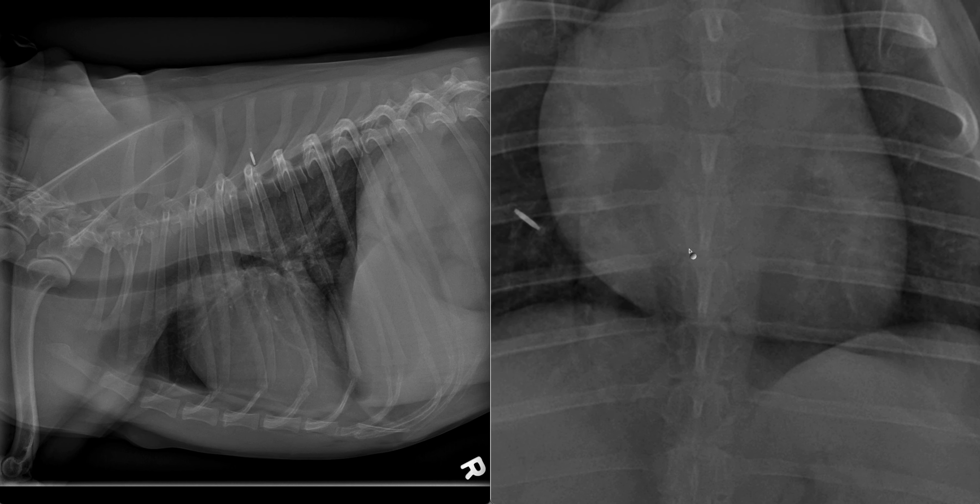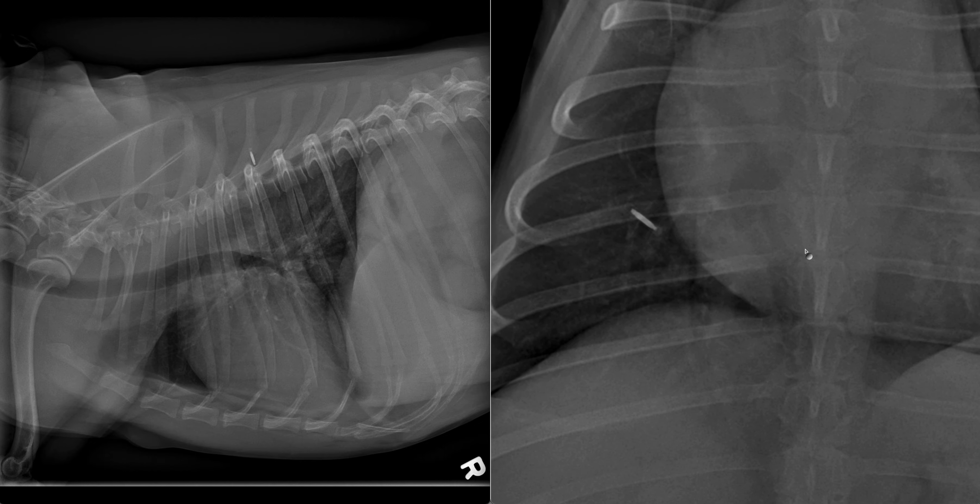If we compare this to the contralateral airways, we note that we can barely observe the margins of the right caudal lung lobar bronchus and large caliber airways.